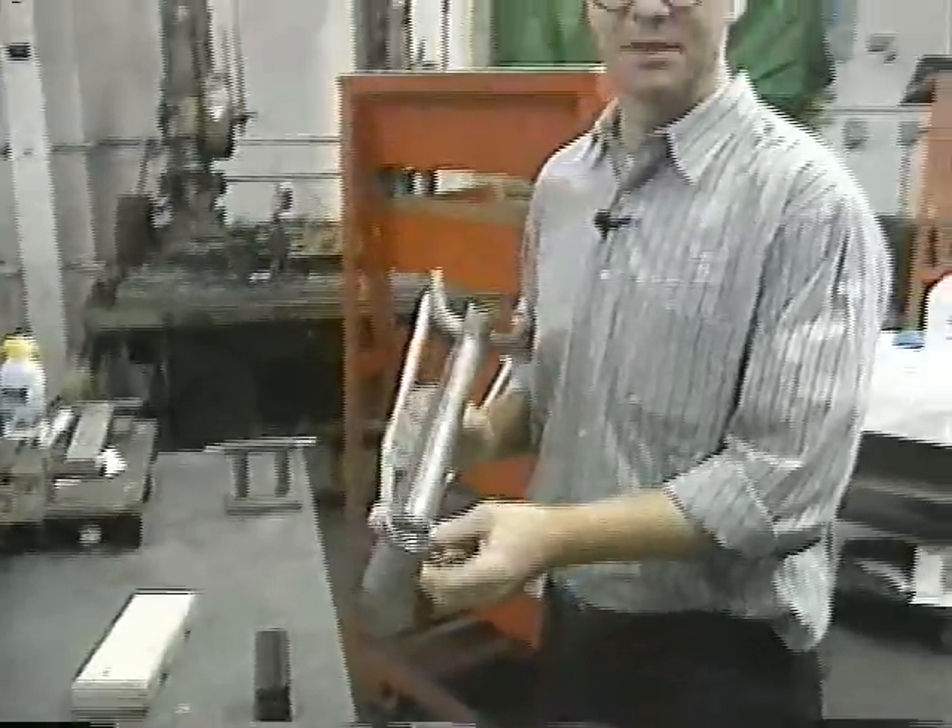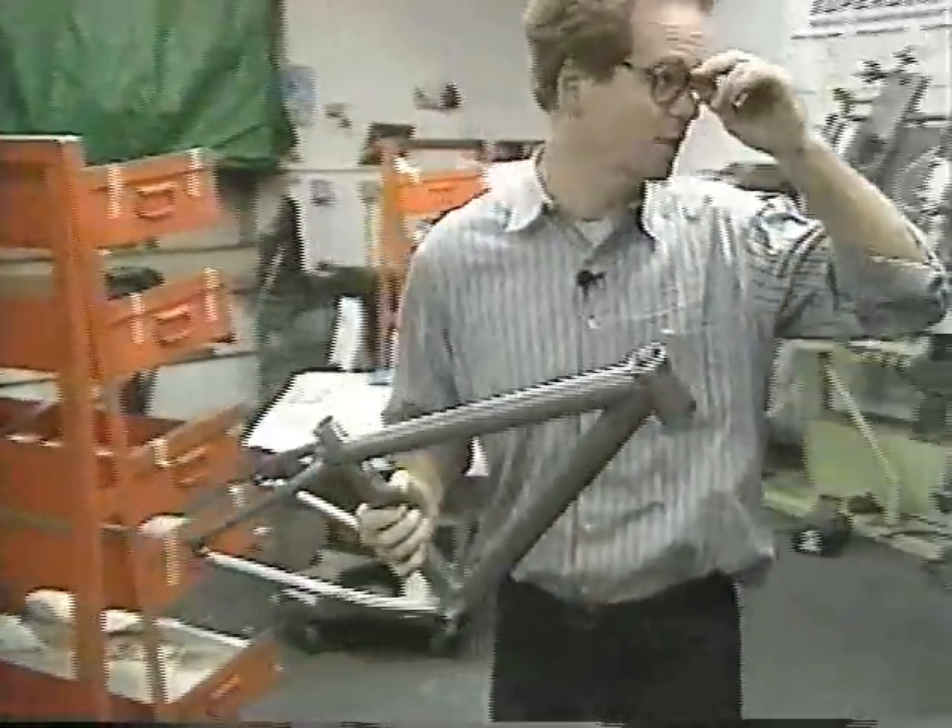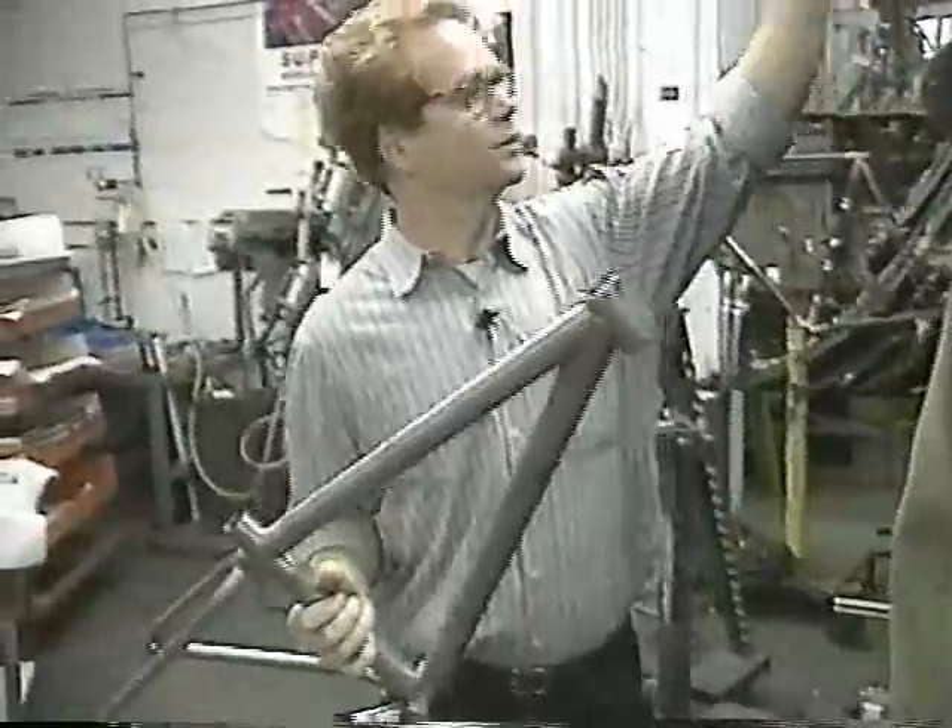This is our first tack frame in this tack run. What we're going to do is check to make sure that what we set up is what we wanted.